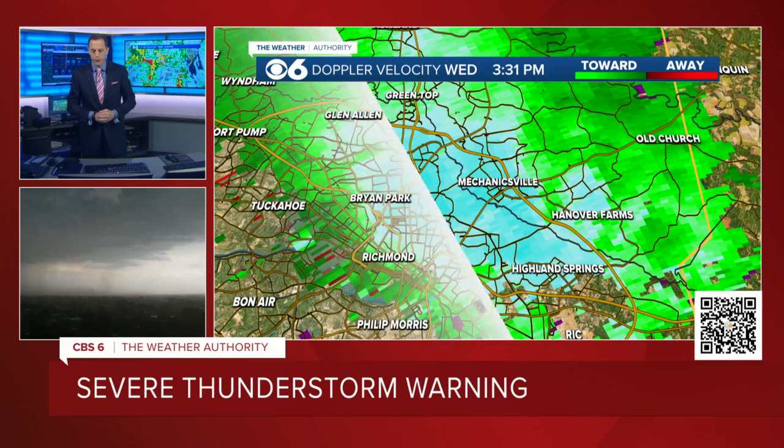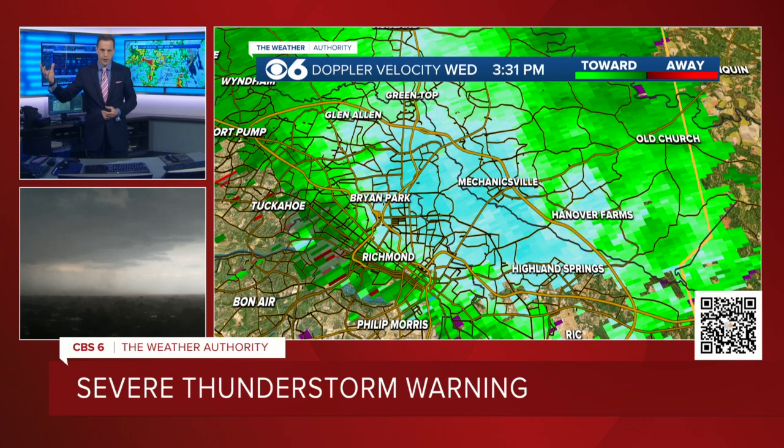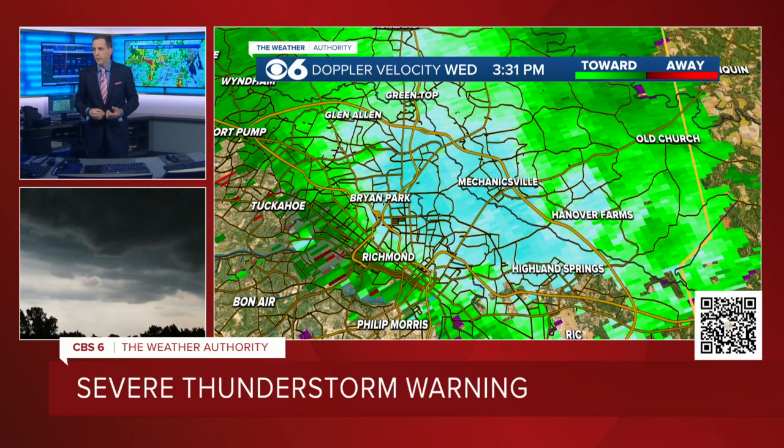For those of you just tuning in, some EAS alerts have been sent out, so even if you're not signed up for watches and warnings, your phone may be going off. You can always watch us at WTVR.com — in the upper-hand corner, there's a Watch Live option if you lose power or lose cable or satellite. This is a destructive severe thunderstorm warning. Winds in excess of 60, 70, possibly 80 miles an hour. We don't get ones like this too terribly often.